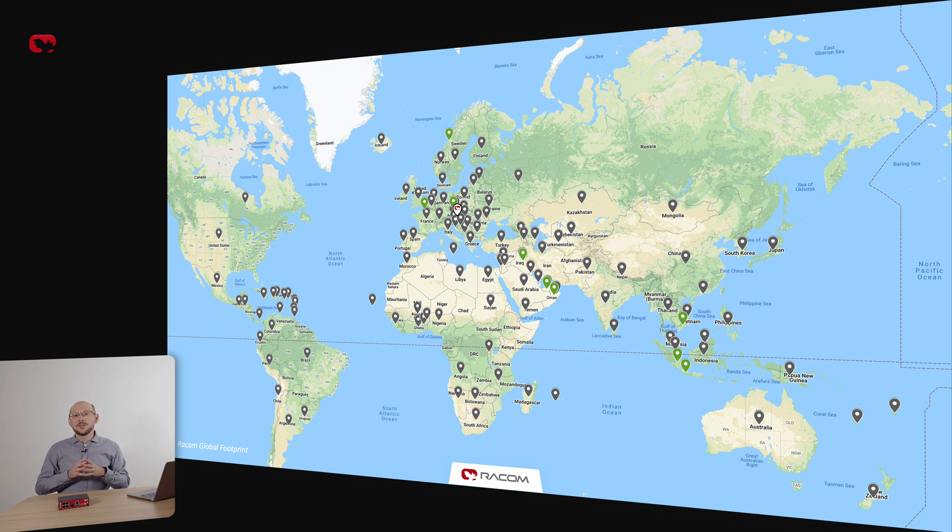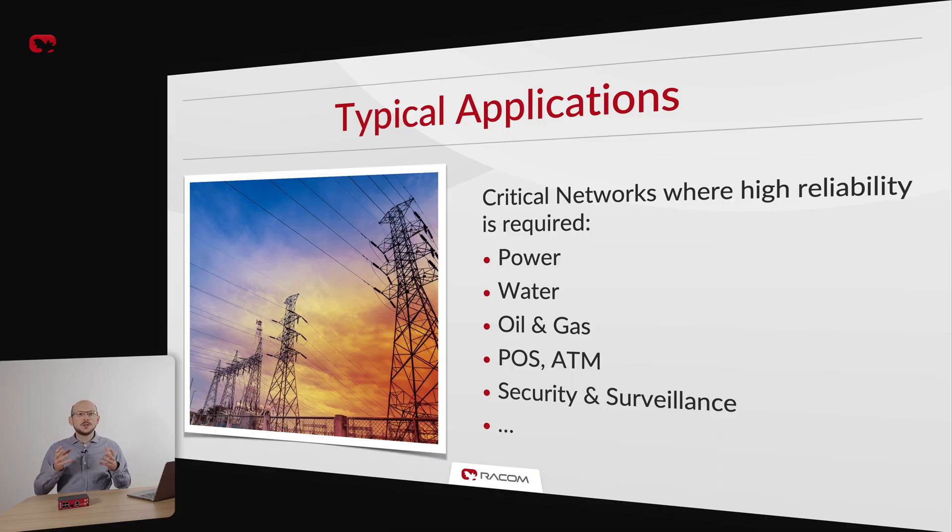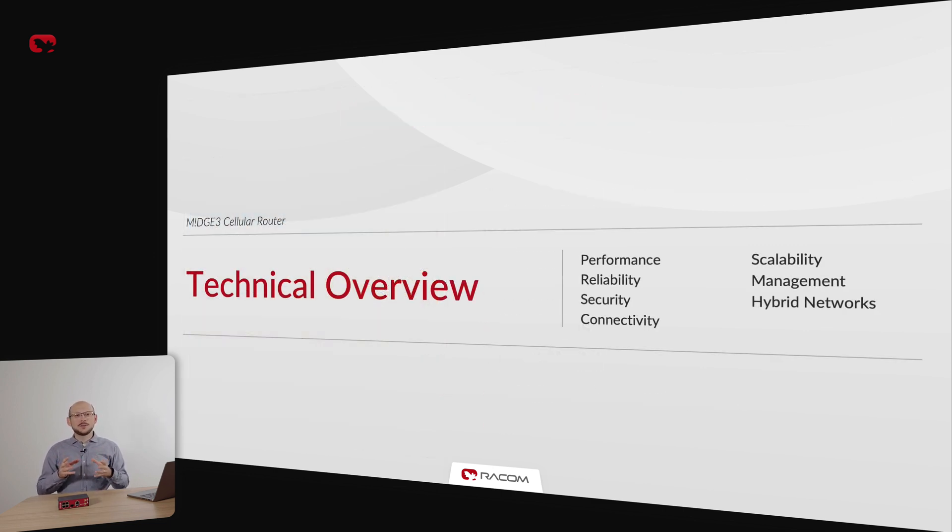Our MIGCH cellular routers have been on the market since 2012 and are used around the globe in the most demanding environments, including high mountain ranges, deserts, polar regions, and tropical jungles. MIGCH3 has been specifically designed to excel in challenging environments and is a great choice where high reliability and security is required, such as power, water and gas utilities, ATMs, security and surveillance. There are seven key areas you need to assess when considering cellular for your critical infrastructure network.